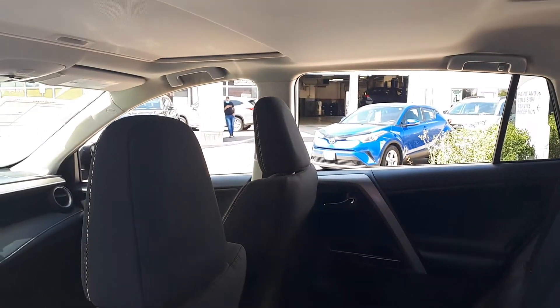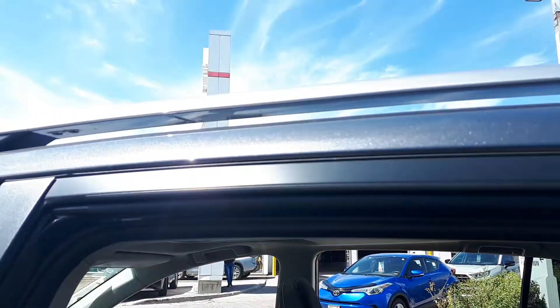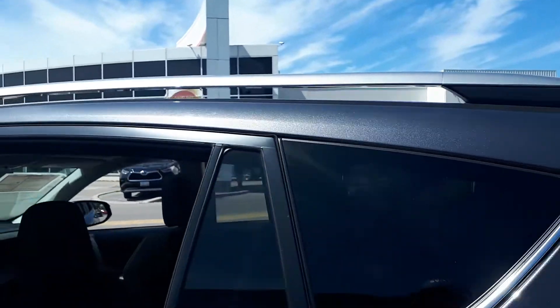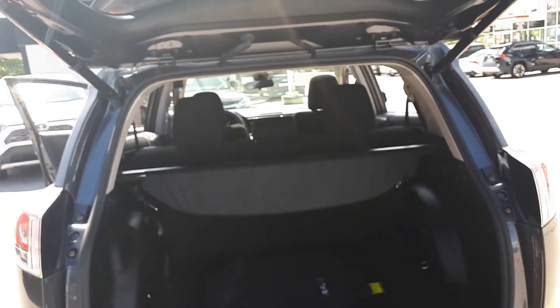There's also the sunroof and roof rack up top. Plenty of cargo space in the trunk, and we have the power tailgate.